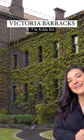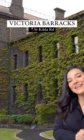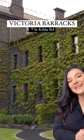Lastly are the Victoria Barracks on St Kilda Road in Southbank. This is a beautiful location but you do need a permit to shoot here. And a bonus tip: if your wedding is in autumn or early winter, you get these beautiful red vines.